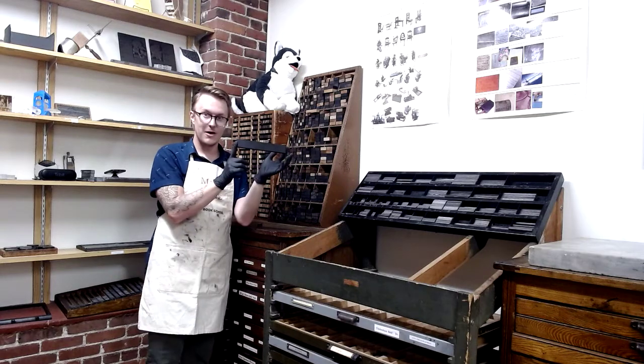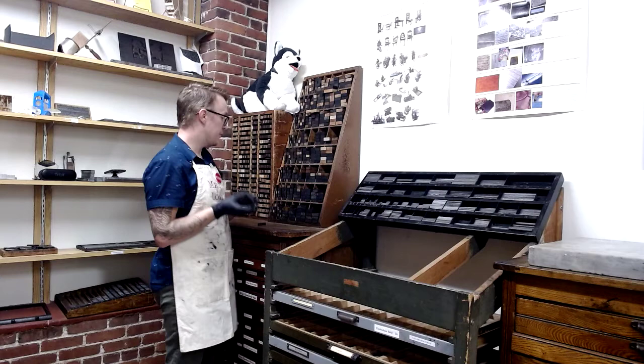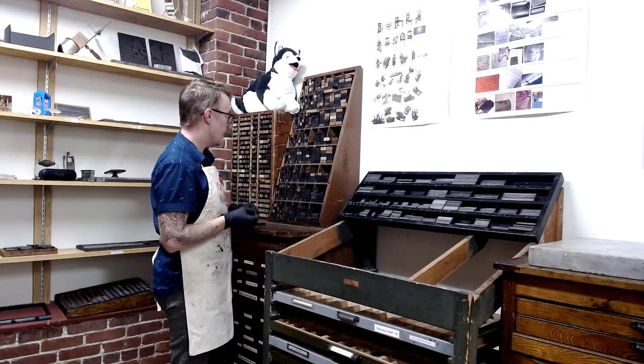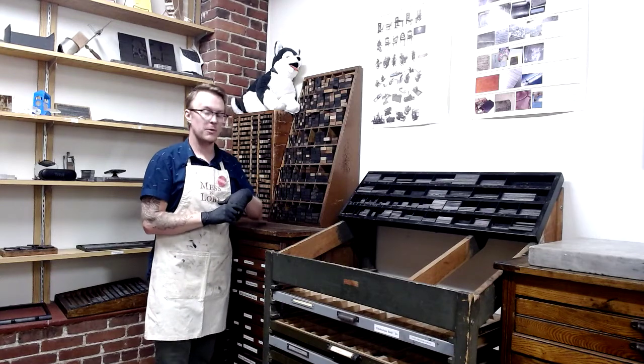The furniture is sorted by length and then by width or thickness, so that as we're assembling that puzzle in the chase, we can find what we need.